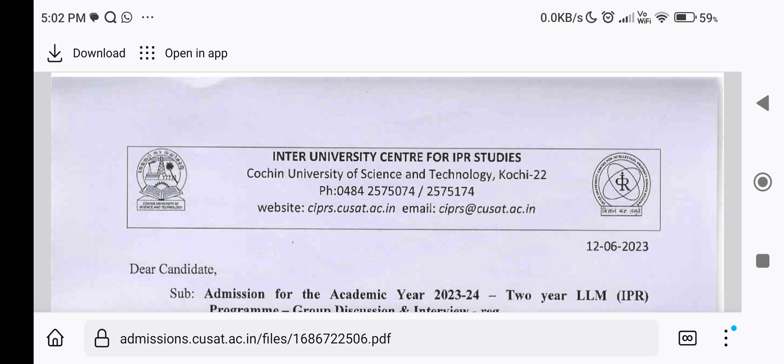Those who receive allotment in both Integrated MSc Photonics, Integrated MSc in Computer Science, or Integrated MSc in Science, have to choose one program among them and make online payment for the same. They will not be considered for subsequent allotment in another program. If you have allotment in multiple programs, you will be able to choose only one.